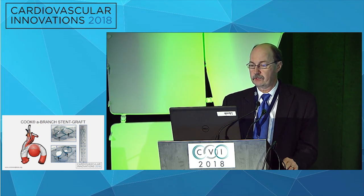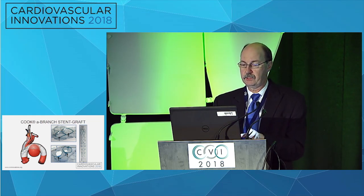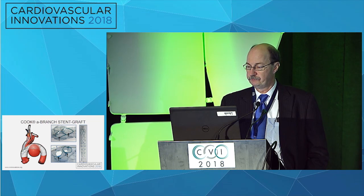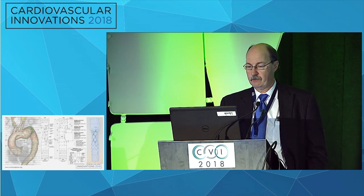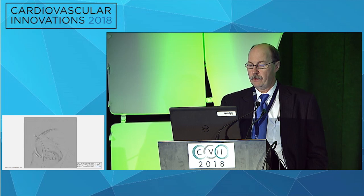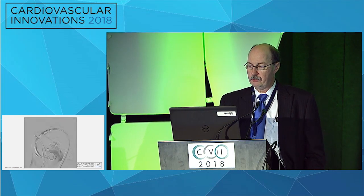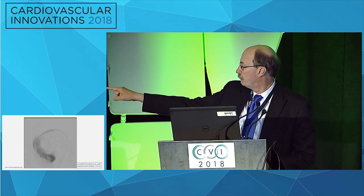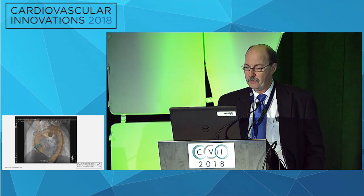One device we have used is the Cook A-branch stent graft. Images are sent to Cook and a specialized graft is produced — it takes several weeks, so no urgent cases can be done with this — with openings that line up with the arch vessels. A tapered mid-segment is developed with proximal and distal seal components designed specifically to the patient's anatomy from 3D CT data. This was actually the second patient in the United States to get this device, showing a saccular-type aneurysm in the transverse arch, with a previous mitral repair ring also visible.